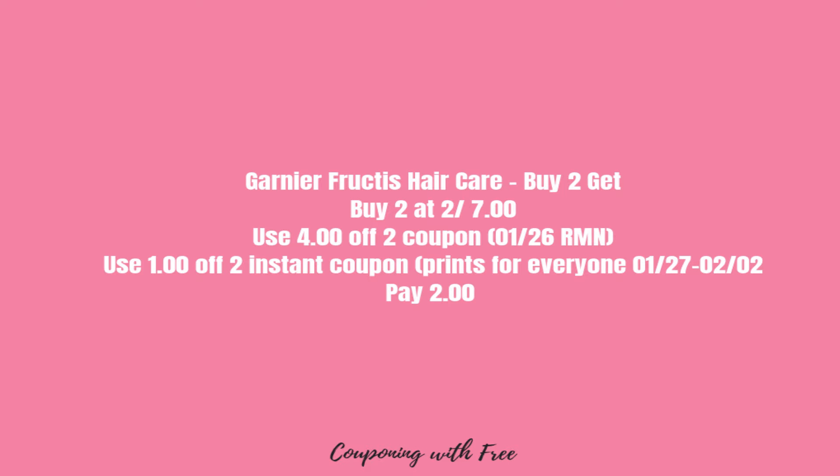Next up we have the Dove shampoo or conditioner, 12 ounce. They are on sale this week two for $8. We have a $3 off two manufacturer coupon coming in next week's inserts, and also a $3 off two instant coupon that will be printing at the red machine. You'll use those coupons together and pay $2 total, or $1 a piece for the Dove shampoo or conditioner.